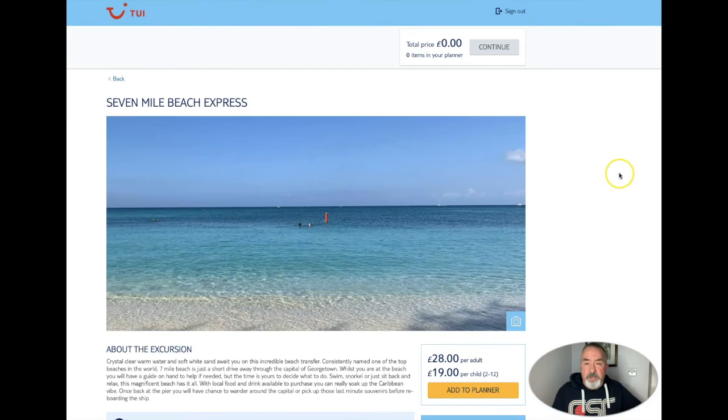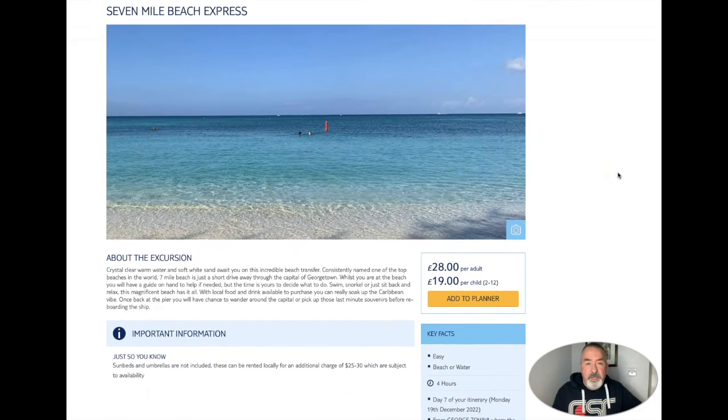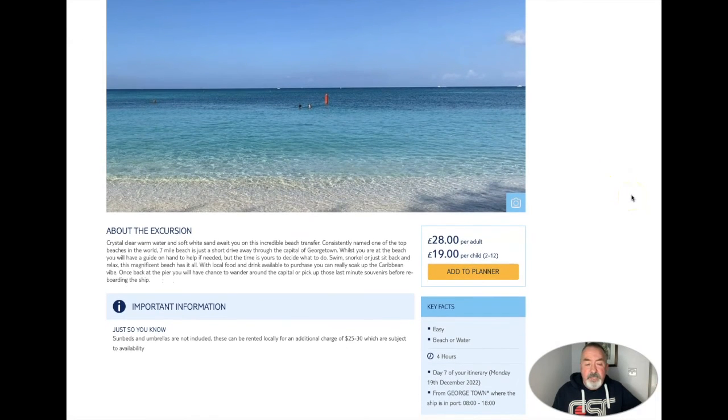Second one, Seven Mile Beach Express - I'll let you pause that to have a look. Some beds and umbrellas are not included but you can rent them locally for an additional charge. When I was doing my research, we are probably going to walk to Seven Mile Beach - I think it's about three kilometres to the start of it. But there's a very good video on YouTube - if you search how to get to Seven Mile Beach by bus from Georgetown, somebody actually walks through the whole procedure. You can walk into Georgetown and get the bus which will take you anywhere along Seven Mile Beach, and it's only a few dollars to take that bus.